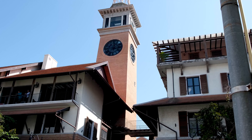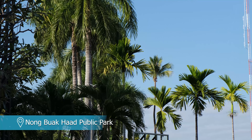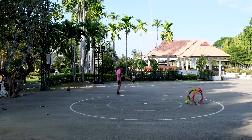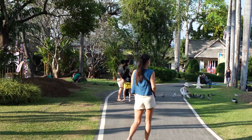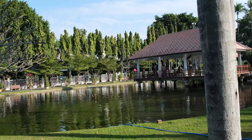Last but not least is Nong Buak Haad Public Park. The recently renovated park has several walking trails, a small lake, sports courts, an outdoor gym and an array of fountains. It may not be an amazing attraction in itself, however it's a beautiful place to relax away from the city.